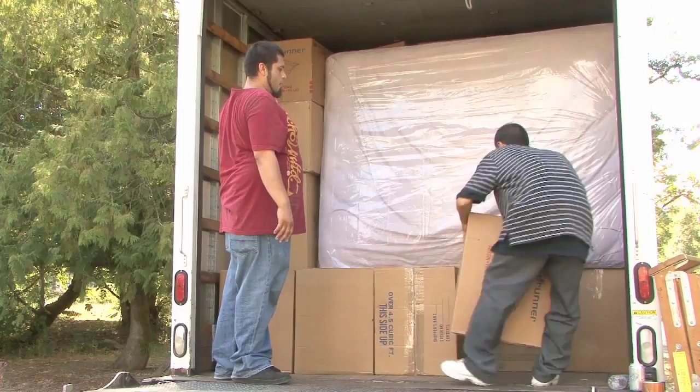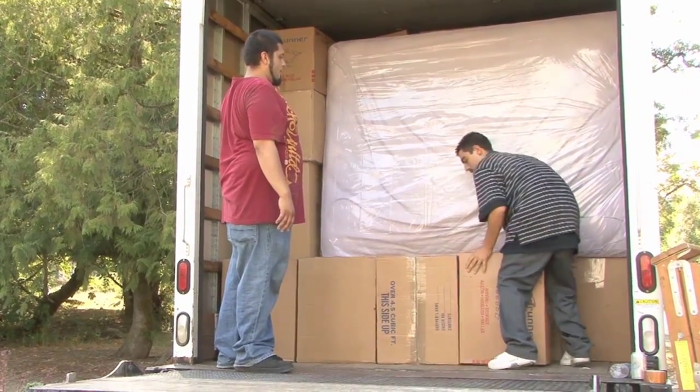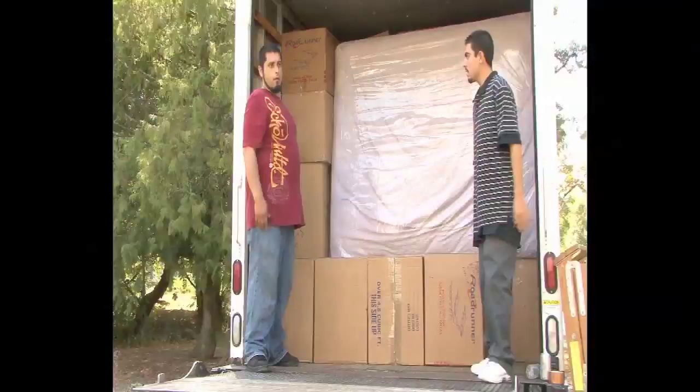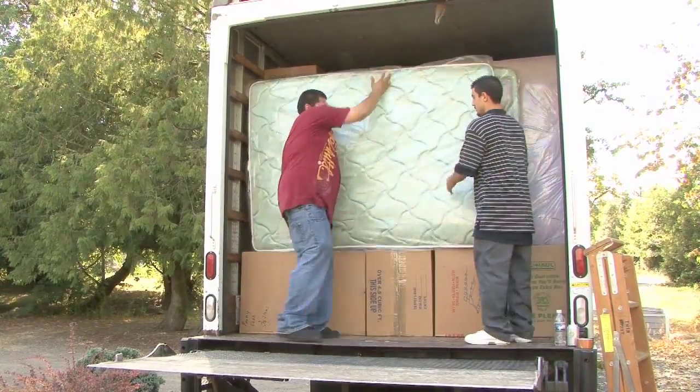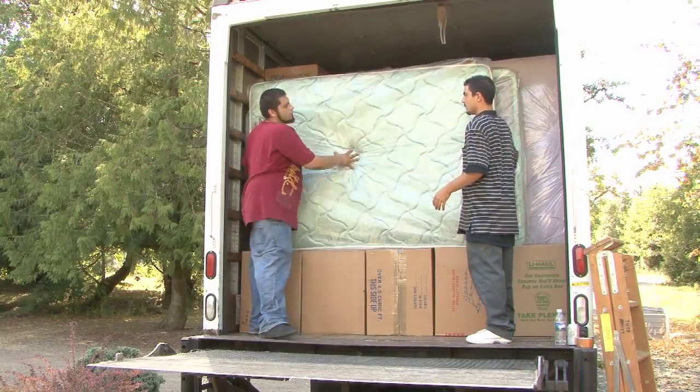The final tier is a mirror of the previous tier. Five 4.5 cartons form the base of the tier, followed by the double set. Again, there is another opportunity to hide flat, delicate pieces between the mattresses.